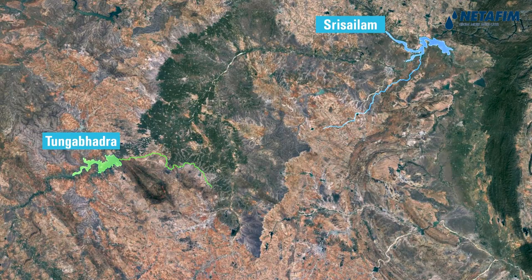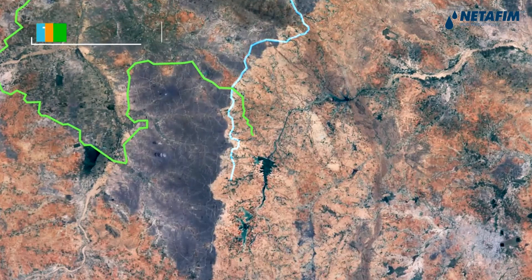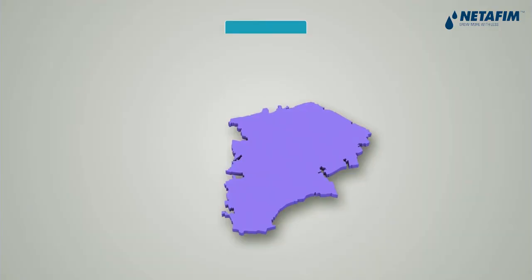The project is divided into four sub-projects – Jiripalli, P.A.B.R. Left, P.A.B.R. Right and Mid-Pennar. Let's look at the P.A.B.R. Right sub-project.